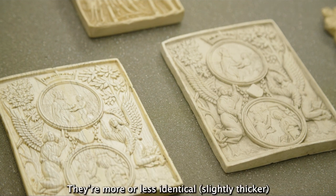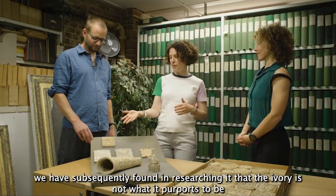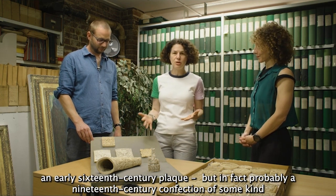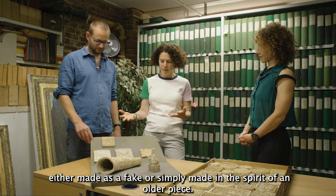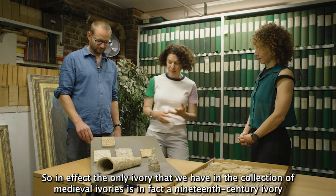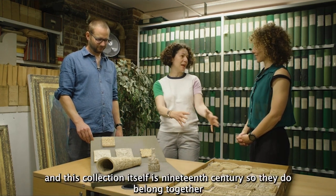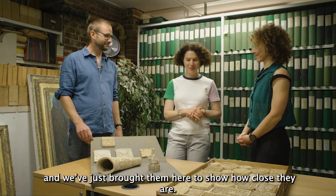They are more or less identical; it's slightly thicker. We have subsequently found in researching it that the ivory is not what it purports to be — an early 16th century plaque — but in fact probably a 19th century production of some kind, either made as a fake or simply made in the spirit of an older piece. So in effect, the only ivory we have in the collection of medieval ivories is in fact a 19th century ivory, and this collection itself is 19th century, so they do belong together.